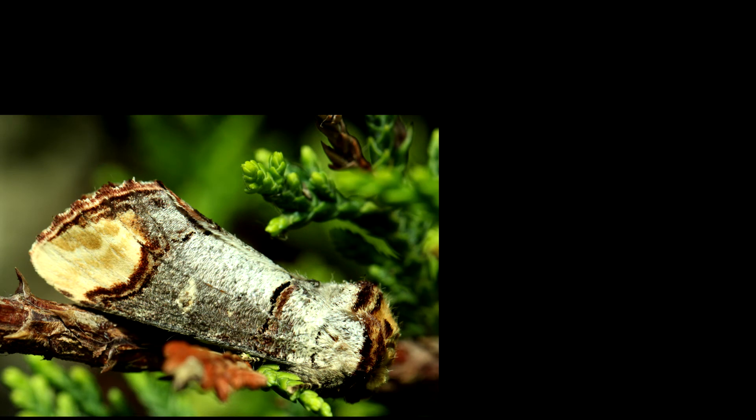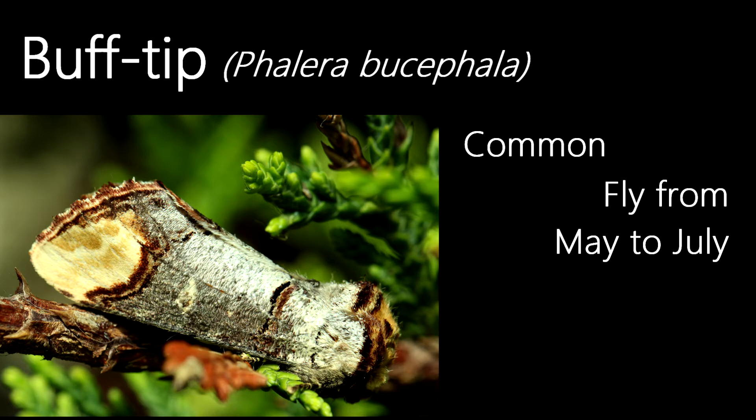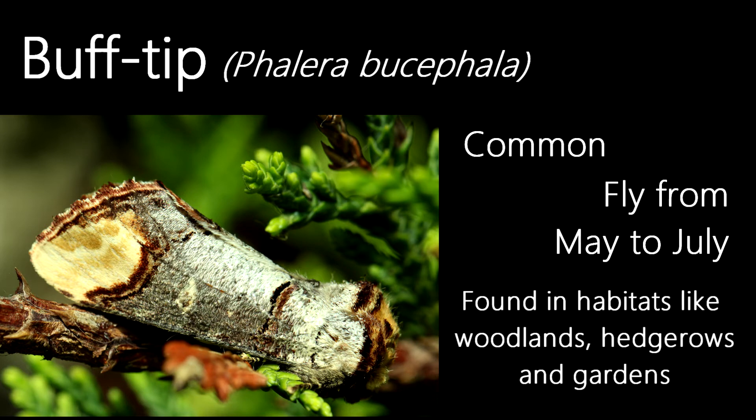A very distinctive moth, and one I've already shown on this series, this is a buff tip. They're perhaps one of the best camouflaged species we have in the UK, looking almost exactly like a broken twig when at rest on a tree. They fly from May to July and are common, being found in habitats such as woodlands, hedgerows and gardens, where their camouflage excels.